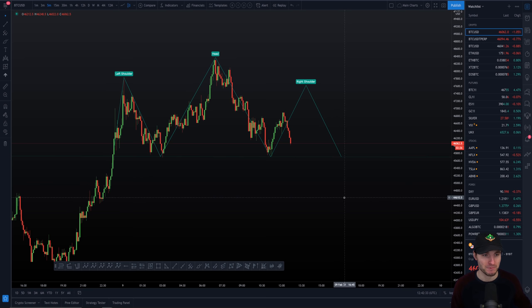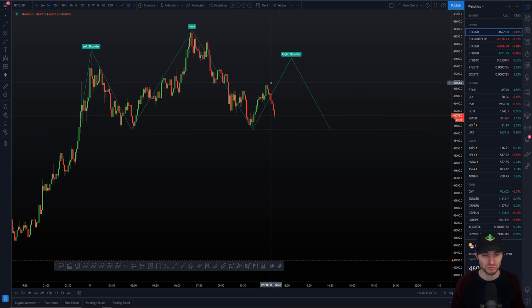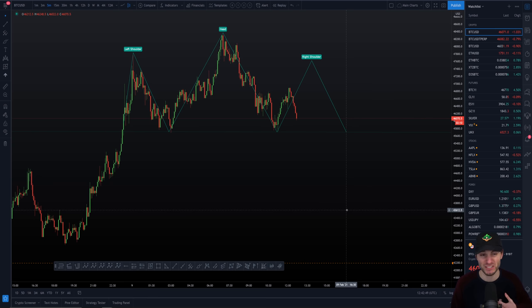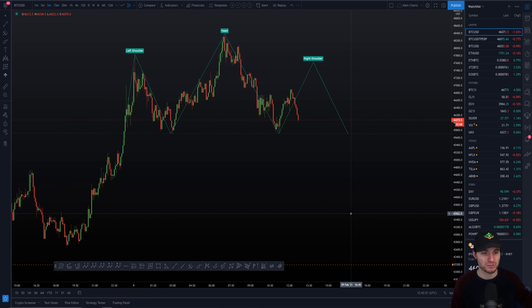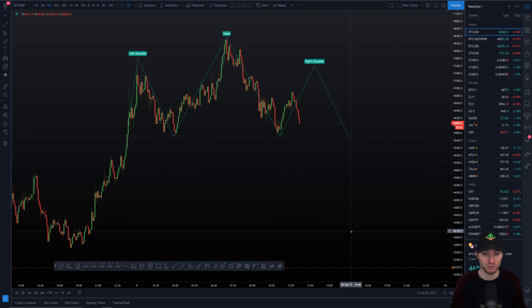Everything playing out textbook — I don't really think that's going to happen here. Nevertheless, you do have a head and shoulders pattern. You do have the potential to know where you could be looking for the top of the right shoulder, or if we do have a smaller right shoulder and start to break down, where that bigger target is going to be. For many people who trade the head and shoulders — I don't actually really trade it, to be honest. It's not a pattern I really enjoy trading, but it's what's printed on the chart right now and that's where the price target is.